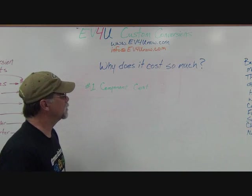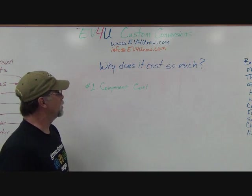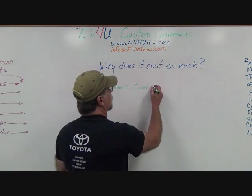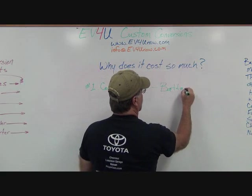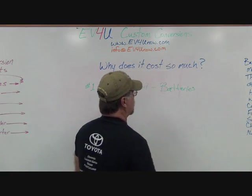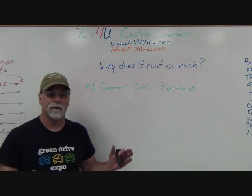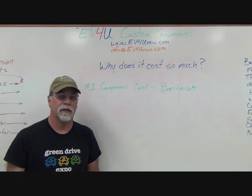When it comes to the cost of electric conversion, the number one component of the cost are the batteries. That's still going to be your largest expenditure — the battery cost on any given component.